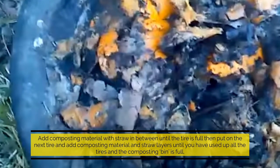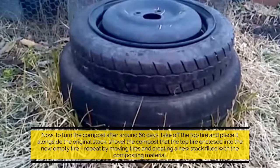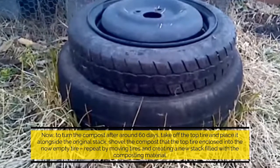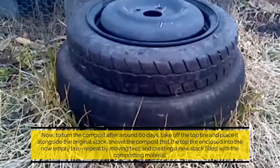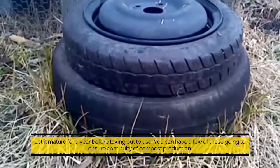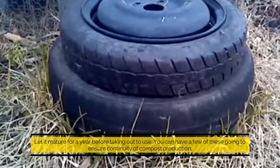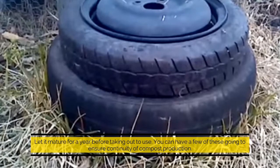To turn the compost after around 60 days, take off the top tire and place it alongside the original stack. Shovel the compost into the now-empty tire, then repeat by moving tires and creating a new stack filled with the composting material. Let it mature for a year before use. You can have a few of these going to ensure continuity of compost production.